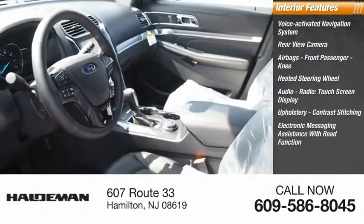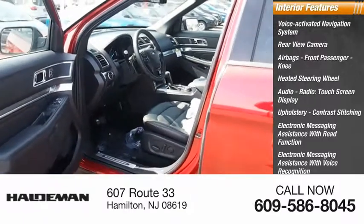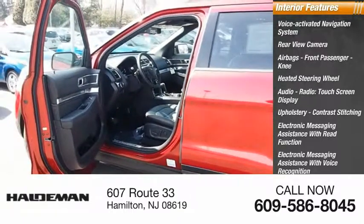Additional features include electronic messaging assistance with read function, electronic messaging assistance with voice recognition, sync, satellite communications, and a capless fuel filler system.